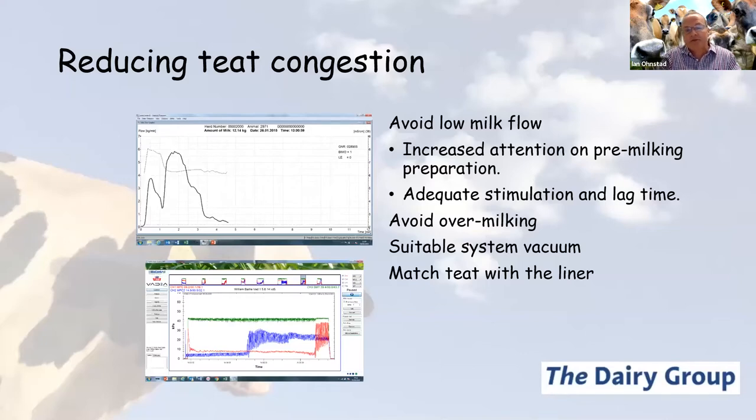The takeoff settings should be higher on a 3x herd than on a 2x herd. And it should be a given — but when talking about reducing teat congestion and vacuum exposure, it's critical that we have suitable system vacuum set appropriately for the position of the milk line.